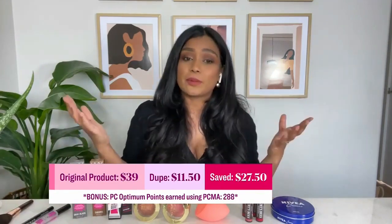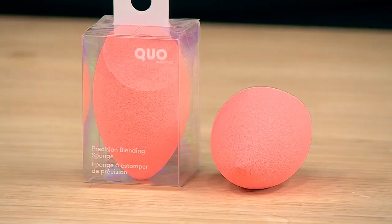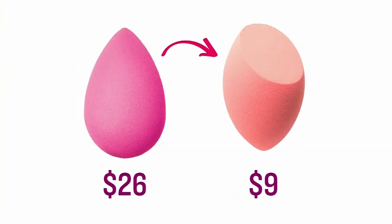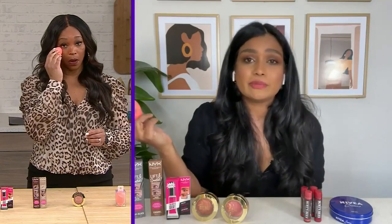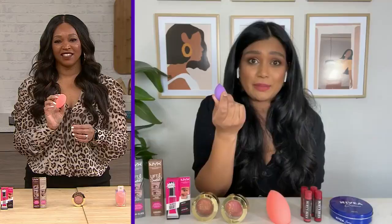Another iconic product is the Beauty Blender. We all love them because their texture is very soft and they really blend our makeup beautifully. But they're $30, you have to wash them, take care of them, and eventually throw them out. So I found a dupe from Shoppers Drug Mart — it is the Quo Beauty Precision Bunch, and this is $9 versus $30. So you can actually buy a few of these so you're not applying bacteria to your face, because let's be real, we don't all wash our sponges every single day. You can also get little mini sponges with the money that you save, which are also fabulous.